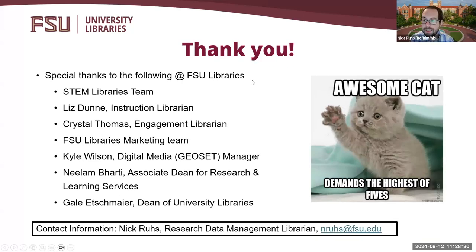Finally, I want to thank several people shown here on the screen for working with me to make this project and the fellows' experience thus far a success, and for all of their advice and encouragement. It would not be possible to stand up a program like this without support. Please feel free to contact me via email if you have any questions or want to learn more about the program. Thank you.